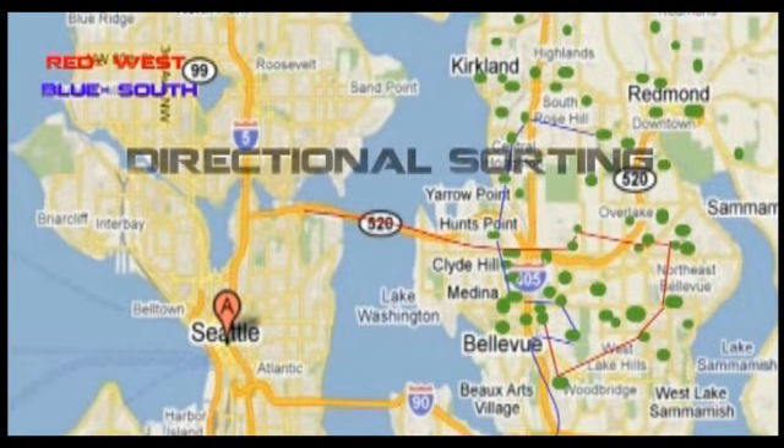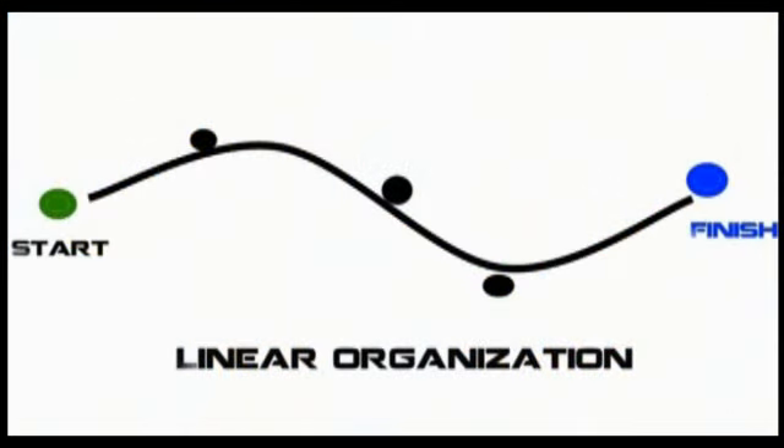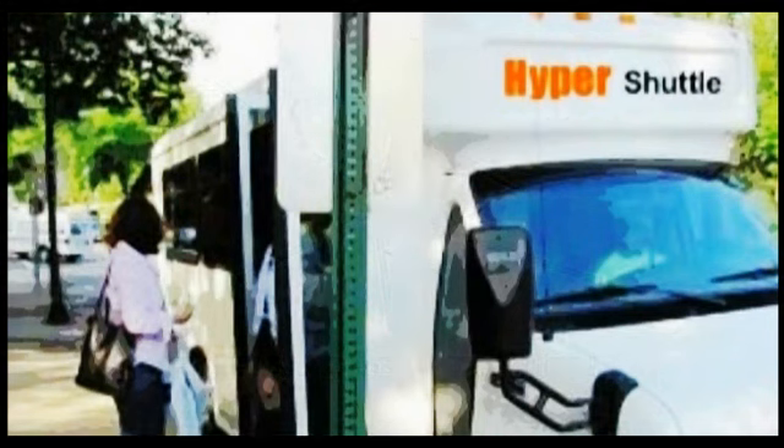HyperShuttle doesn't run on a regular route like conventional buses. Rather than a linear organization, HyperShuttle uses a radial one, which allows for combining and grouping of trips in the most efficient way.